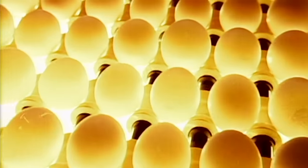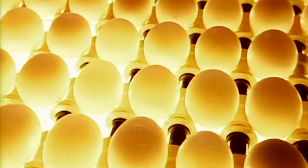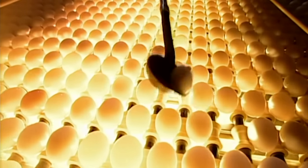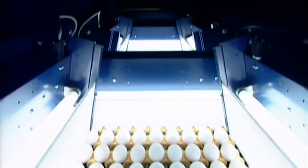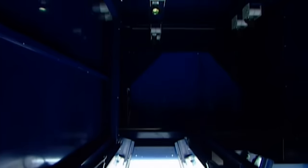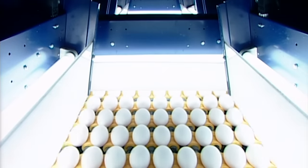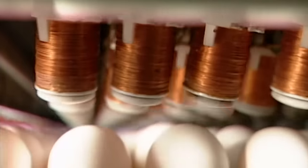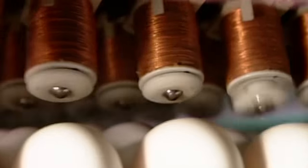The eggs then pass over a bright light which highlights the condition of the shells. Workers do a visual inspection, removing any that are cracked. A grading camera above assesses the condition and quality of the shell's exterior. Further down the line, other cameras inspect the interior for blood. To check the strength of the eggshells, acoustic sensors tap on the eggs, detecting any brittle shells by the different sounds of the tap.